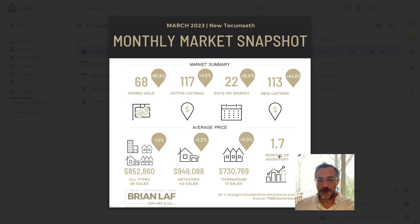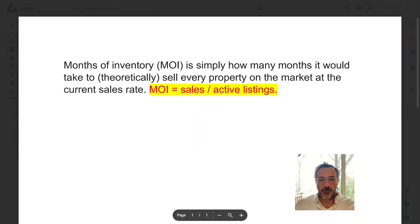We're going to focus first on this 1.7 months of inventory because it's a low number and it sticks out to me. Months of inventory is how many months it would theoretically take to sell every property on the market at the current sales rate — it's sales divided by active listings. So we have 1.7 months of homes for sale essentially at our current rate.